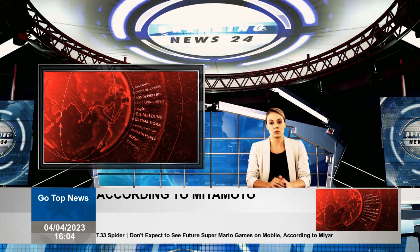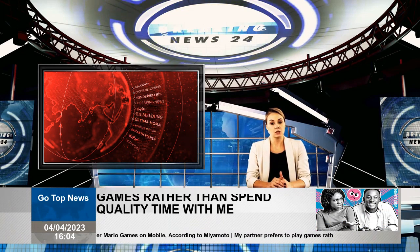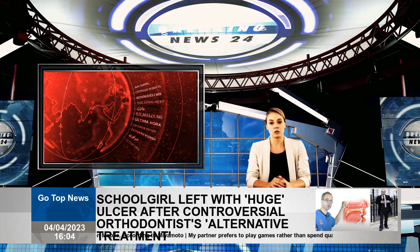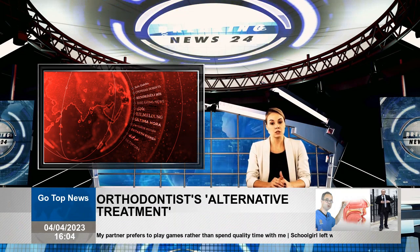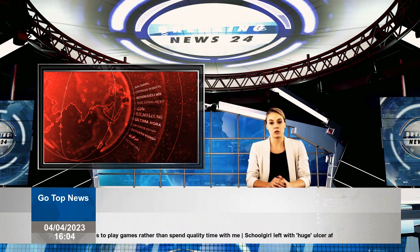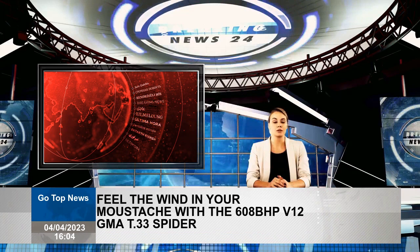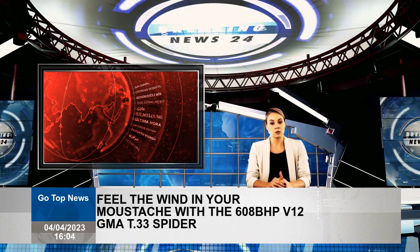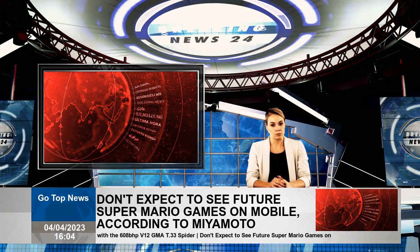The T.33 Spider is the second T.33 model to be announced, after the hard top coupe revealed in 2021, so a lot of stats and facts are familiar. It drives a bespoke naturally aspirated 3.9-litre V12 powering the rear wheels. Only 100 examples will be built, which you'd expect given that it's about six times more expensive than a regular car.